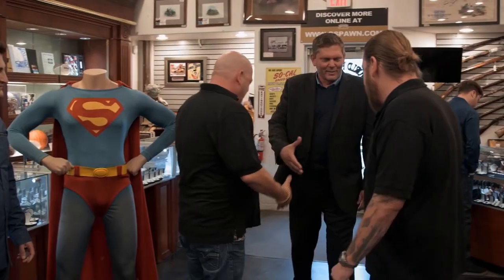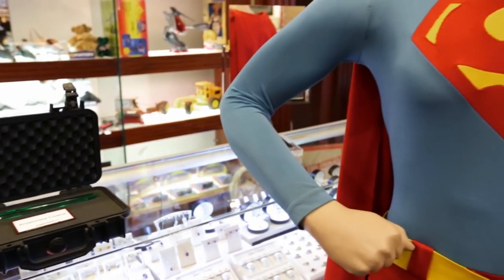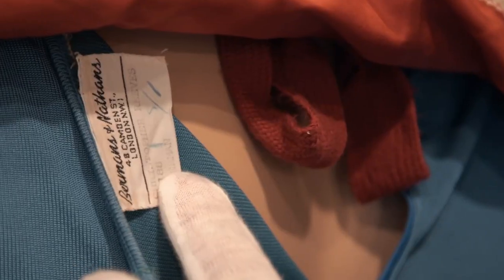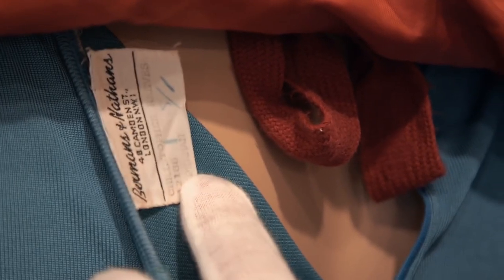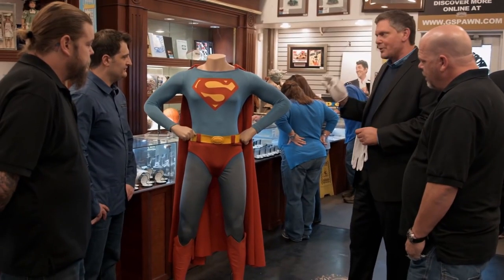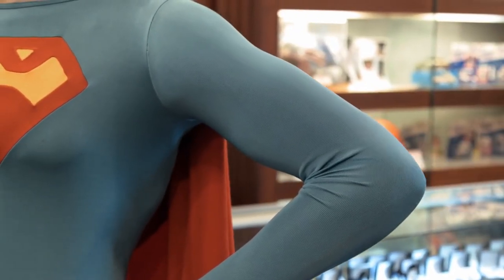The guys decide they need an expert opinion and call in Hollywood memorabilia specialist Tall Robb, who confirms that films never make just one of anything — there's always a backup. After finding an authentic prop number inside the suit with the name C. Reeve inscribed, Tall Robb concludes that it's legit, and that it would sell for at least $250,000 at auction. Problem is, the seller wants $300,000. So when Rick only offers him $200,000, the owner has an understandable response: "Bye!"